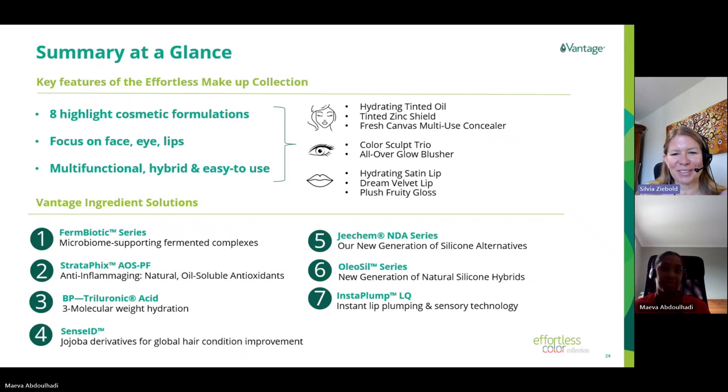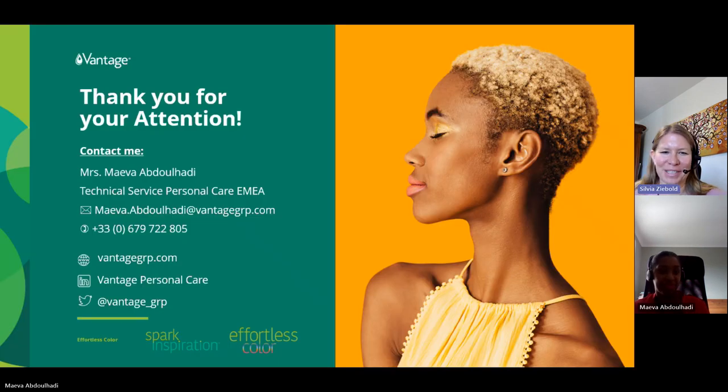Thank you very much, Maeva, for the summary and for presenting the various cosmetic formulations. They very nicely address the topics of multifunctional, convenient, and hybrid products. We would now like to open the Q&A session. I have already received a few questions along the presentation, but please feel free to type in your questions now in the webinar menu bar, or you can also send them to us later.